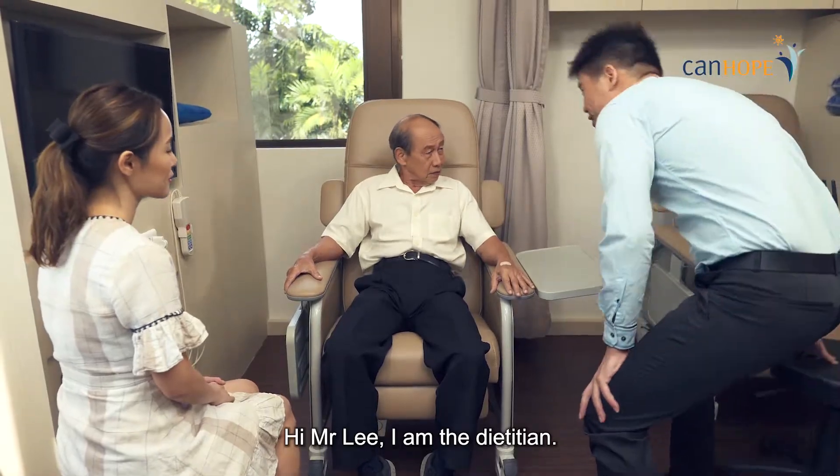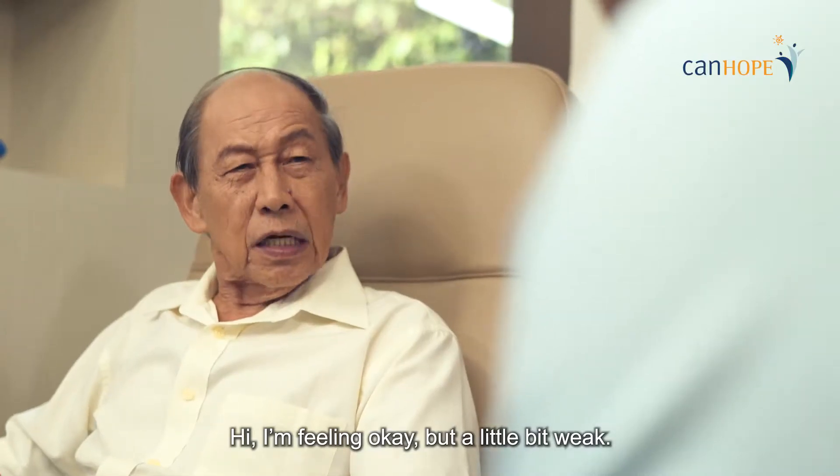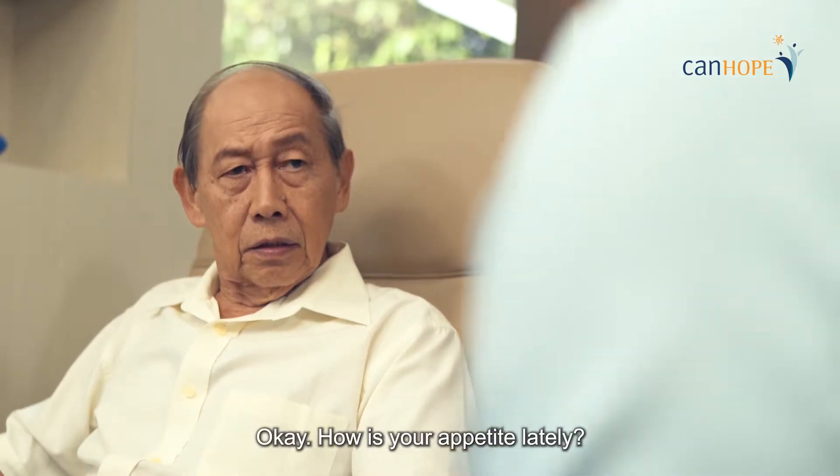Hi, Mr. Lee. I'm the dietitian. How are you feeling today? Hi, I'm okay, but a little bit weak. Okay. And how is your appetite lately?